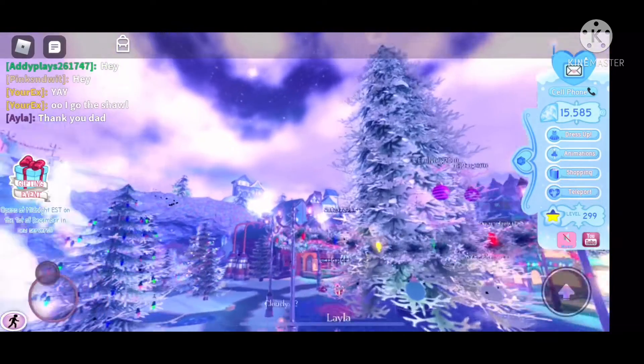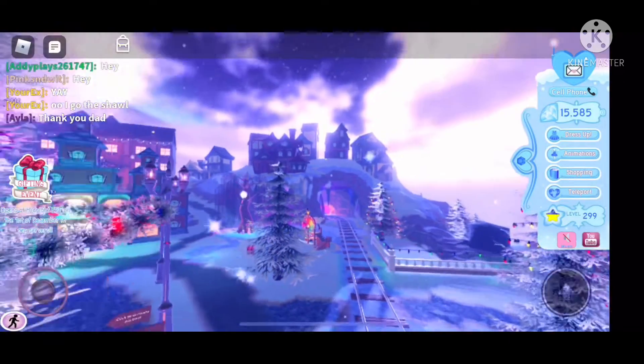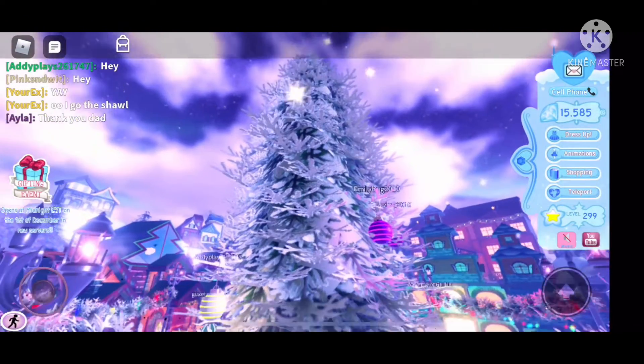Now let's take a look at this amazing town. I am just so excited to have this back. This town is so magical and so Christmasy — they did so well on it, and the quality and graphics is just amazing.